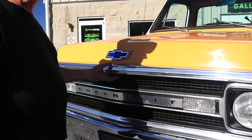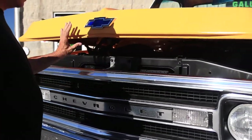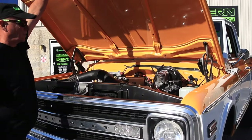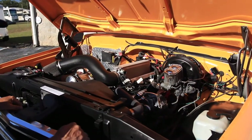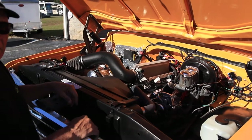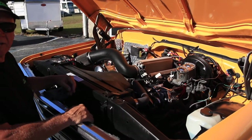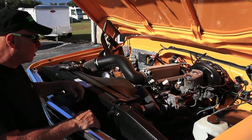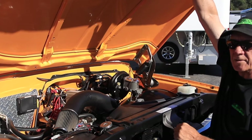This truck has been so well built, so well put together. Watch how easy this opens. Everything is just the way it's supposed to be — everything's new or reconditioned. It's got a 350 crate motor, cam, headers, and fuel injection. Virtually no miles on it.